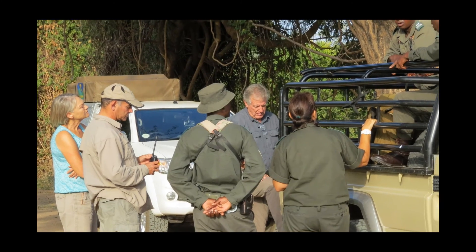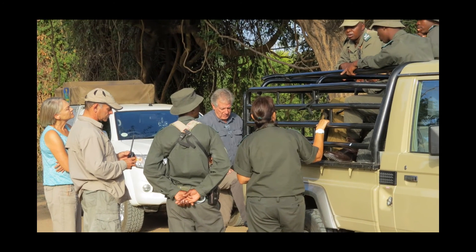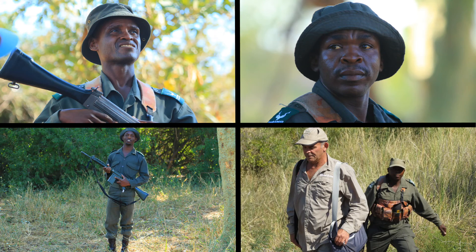We met Sandor Fasafi, the section ranger Pafuri, on the Luvuvu Bridge, accompanied by four well-armed field rangers, to take us on a guided tour through the Makuleke region.